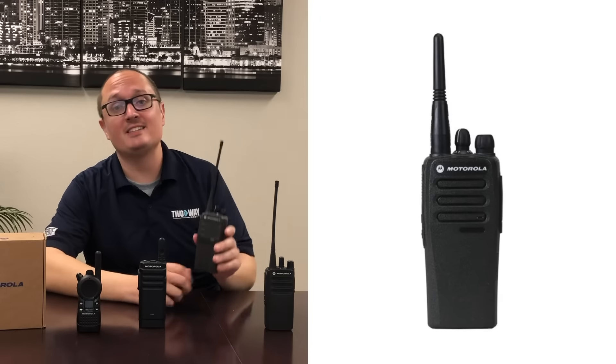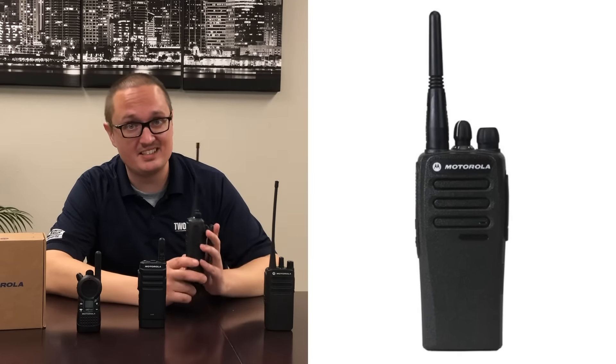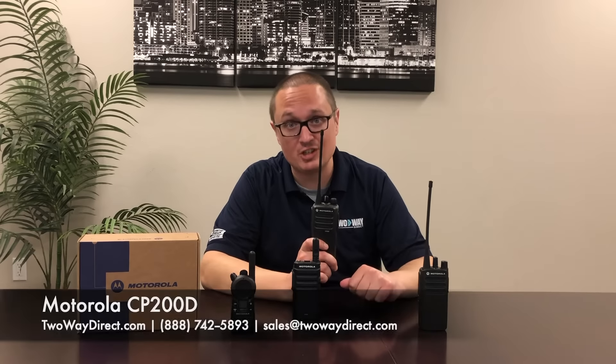Next up we have another power boost — the CP200D. It's not only an upgrade in size, but power as well. With four watts and 16 channels, its power and size makes this the ideal radio for things like construction, heavy warehouse, and manufacturing jobs.